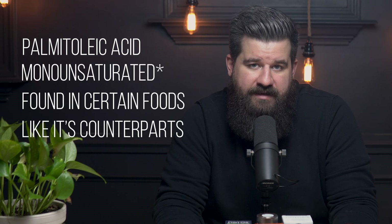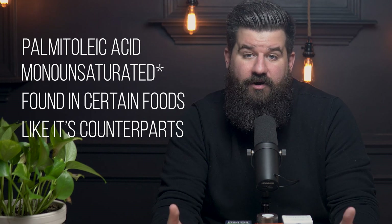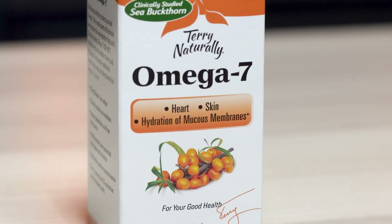So what is omega-7? It's a fatty acid, also known as palmitoleic acid. It's a monounsaturated fatty acid that's found in a number of oils. It has many of the same benefits as its counterparts, especially when we're talking about cardiovascular function. But one of the unique features of omega-7 is its ability to hydrate mucous membranes — from our eyes, our mouth, our digestive system. We have mucous membranes pretty much everywhere, and they serve as an important part of keeping our body running efficiently.